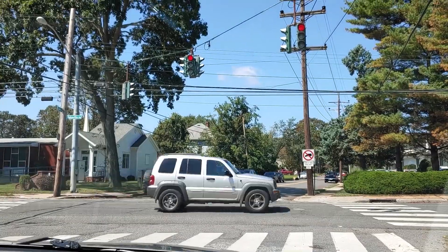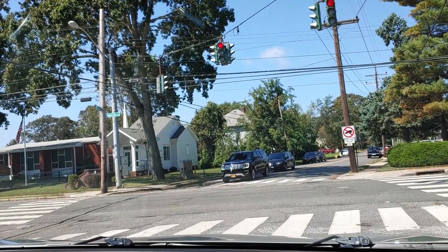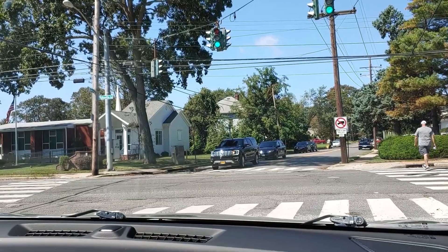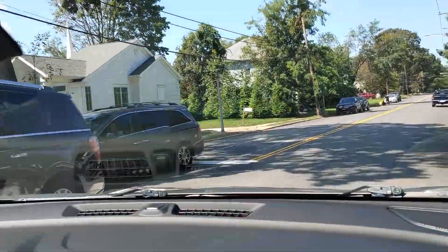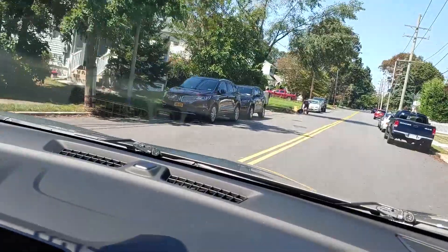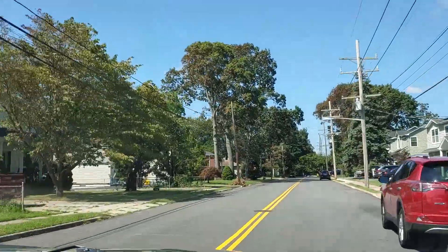Watching all the cars going through the intersection — here's the situation: we're going straight, the truck coming towards us is making a left, so we have the right-of-way. But it looks like they actually did give us the right-of-way. We give them a little wave.